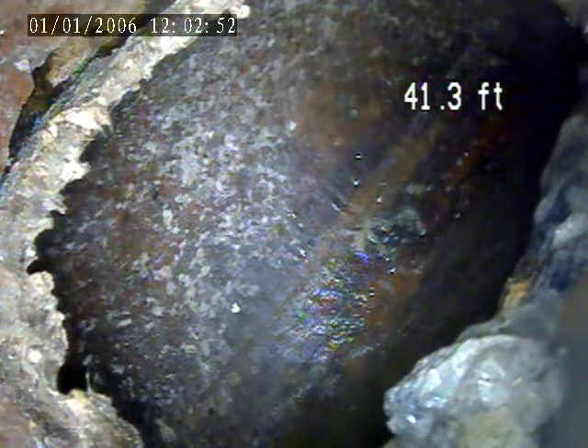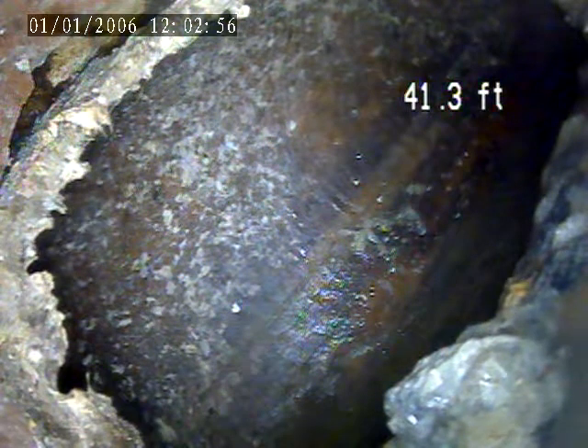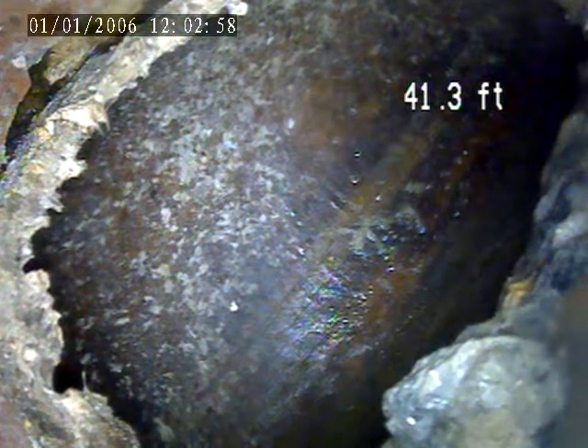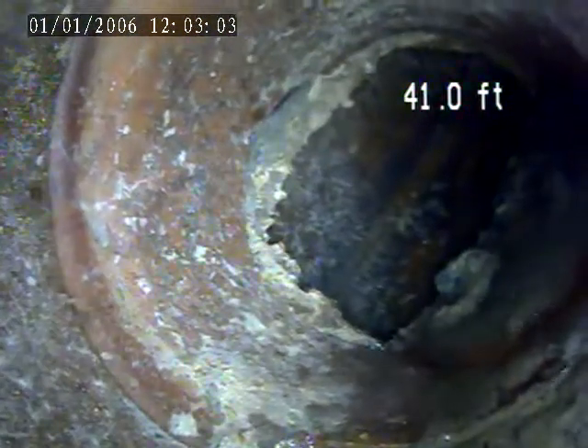2738 Connecticut Avenue, today is January 6th. A video inspection of the sole lateral, went through a clean out access on the right side of the house, went down to the main tap right here, pulled back towards the clean out.